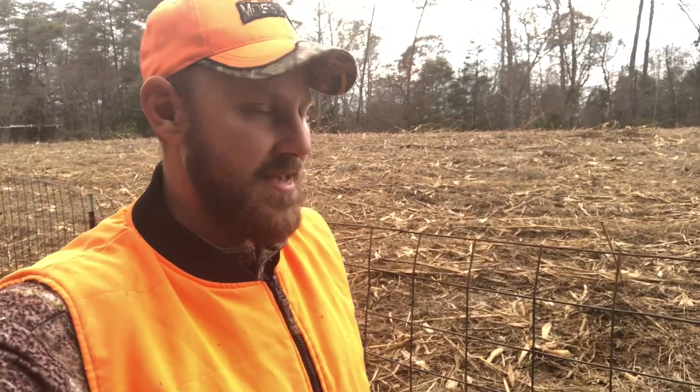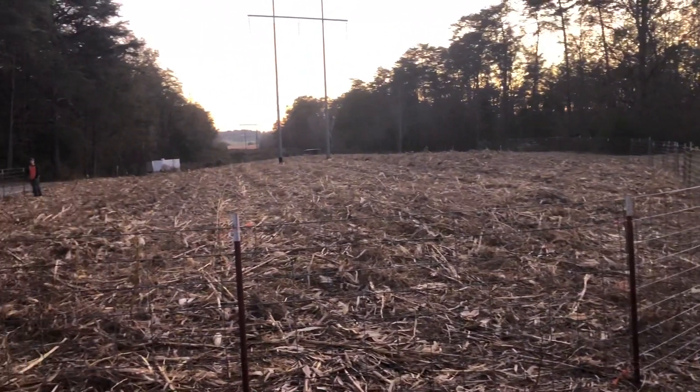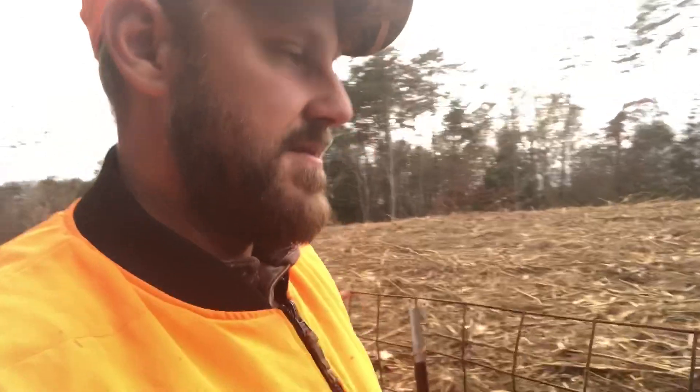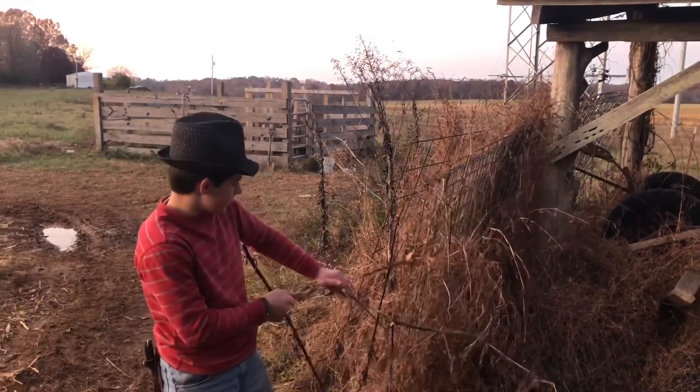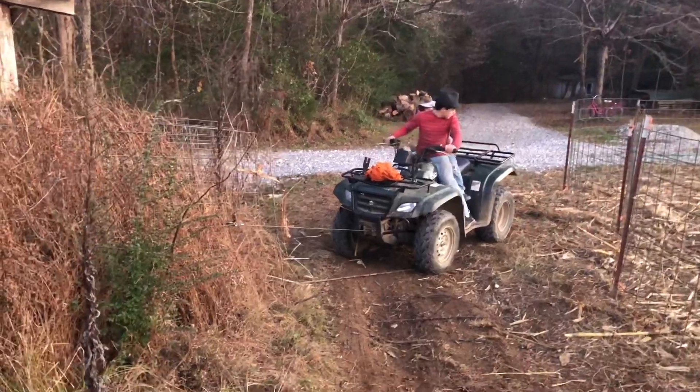Hey folks, Micah McGee here. The boys got out here and they built fence all the way around this cornfield. It was unbelievable how they got out here and just found every cattle panel and hog panel that we've got around here. They actually built over 900 feet of fence.